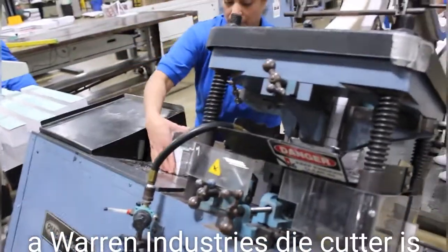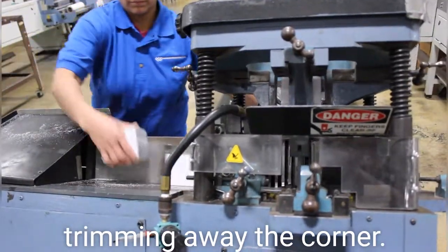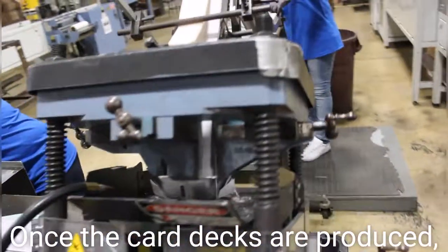In this scene, a Warren Industries die cutter is rounding the edge of the card by trimming away the corner. Once the card decks are produced,